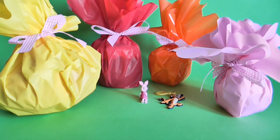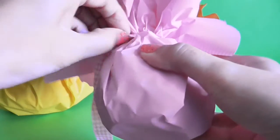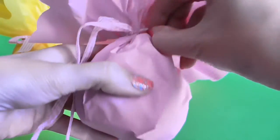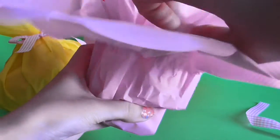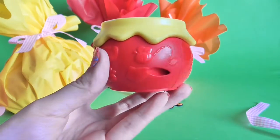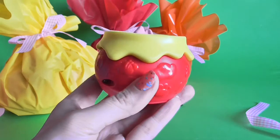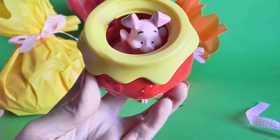Now it's time to open our beautiful presents. Let's start from the pink one. It's a Winnie the Pooh card — it's the red one. Look at this, look what is inside — it's Piglet!